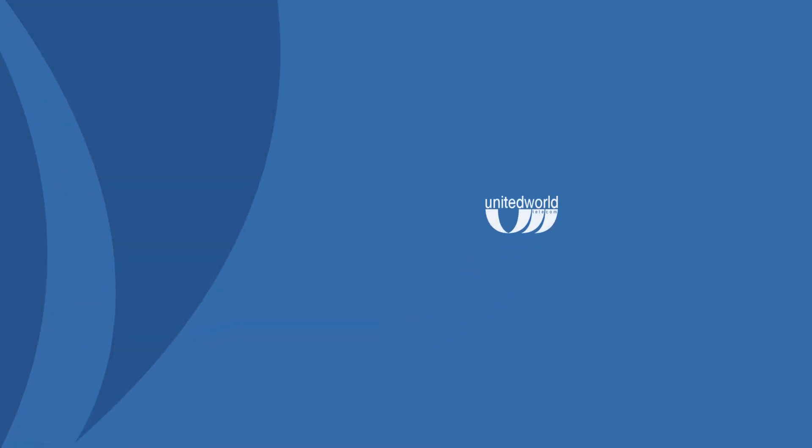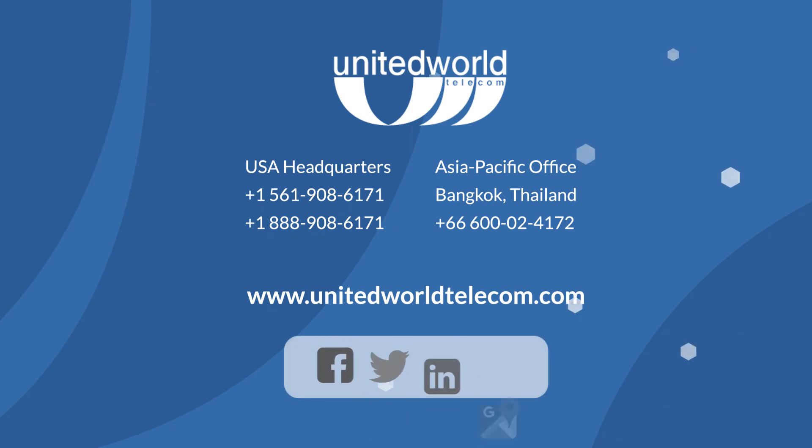While setting up VoIP may seem daunting and complex to some, it's possible to do on your own. Simply follow the steps above and start using your new VoIP phone system. No matter the size of your business, VoIP opens new doors of opportunity and more communication. Want to learn more about setting up a VoIP phone system? Visit UnitedWorldTelecom.com and speak with one of our experts.